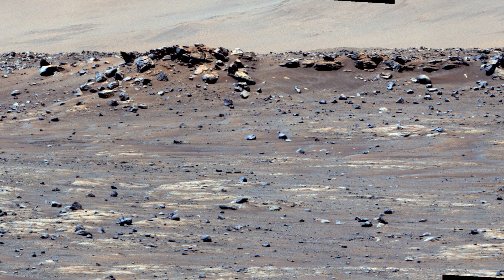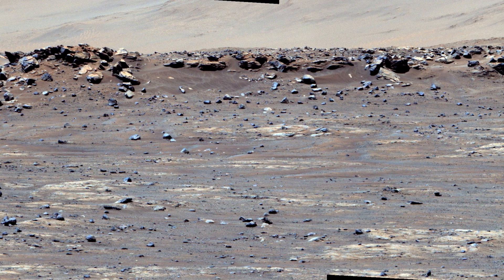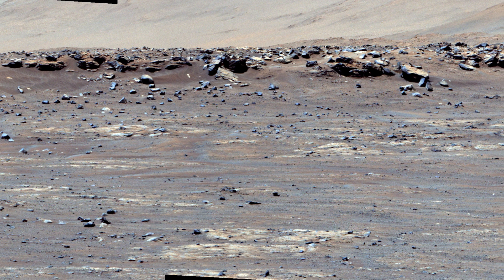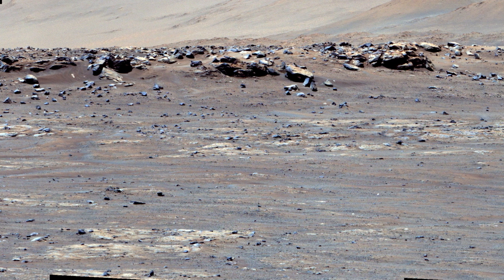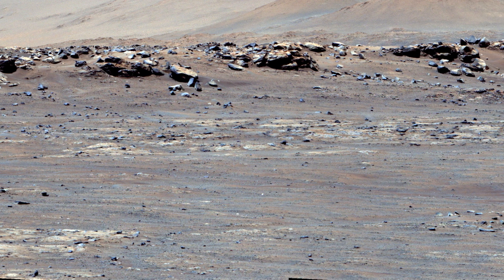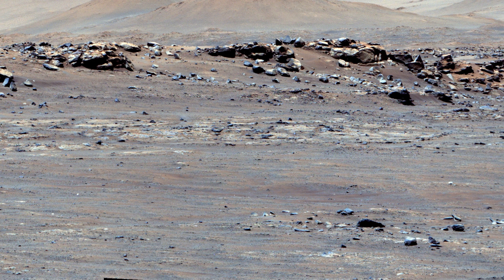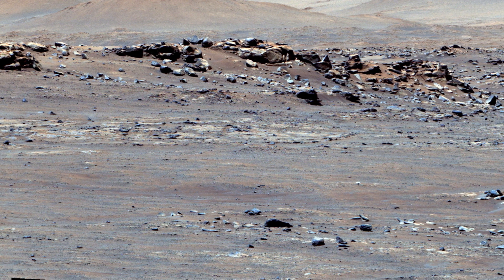One of the primary objectives of Perseverance's mission on Mars is astrobiology, including the search for signs of ancient microbial life. The rover will characterize the planet's geology and past climate, pave the way for human exploration of the Red Planet, and be the first mission to collect and cache Martian rocks and regolith. The Mars 2020 Perseverance mission is part of NASA's Moon to Mars Exploration Approach, which includes the Artemis missions to the Moon that will help prepare for human exploration of the Red Planet.